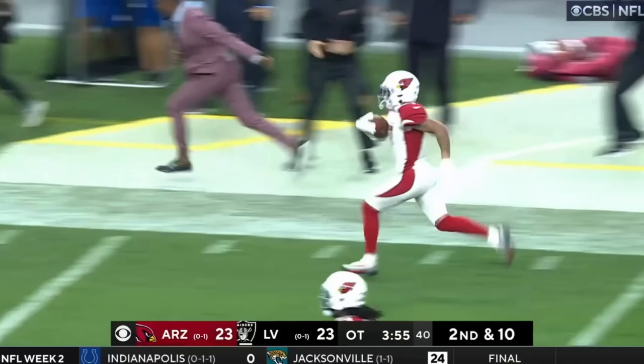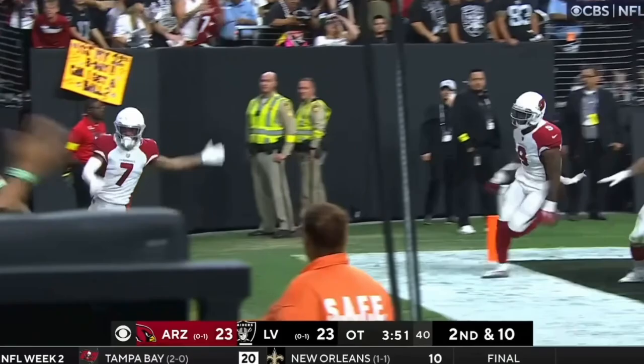Second and ten, quick pass outside and that is complete. That is Moreau, and Moreau fighting for yardage. The ball is loose again, picked up by the Cardinals. This is Byron Murphy to the end zone for the touchdown and the win!